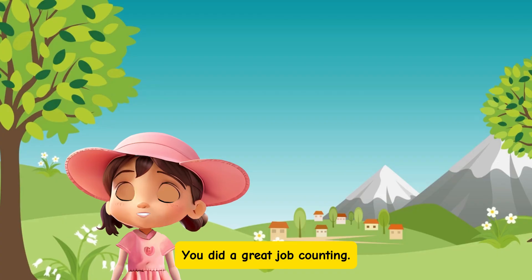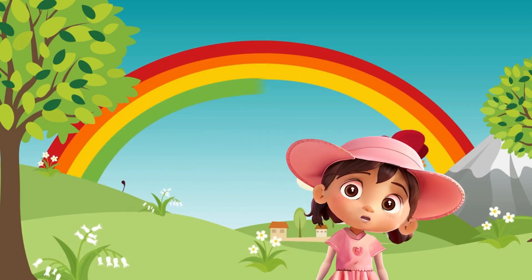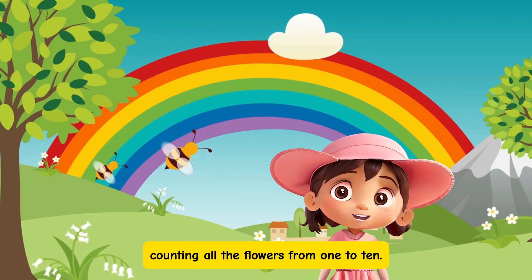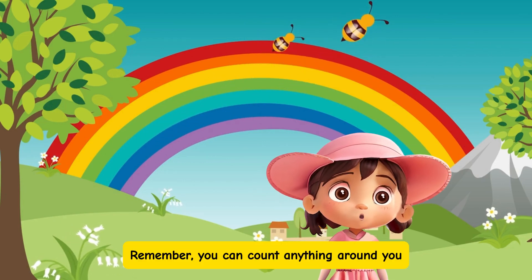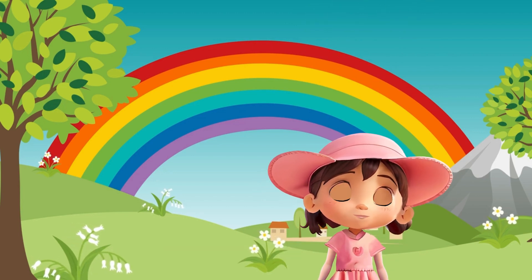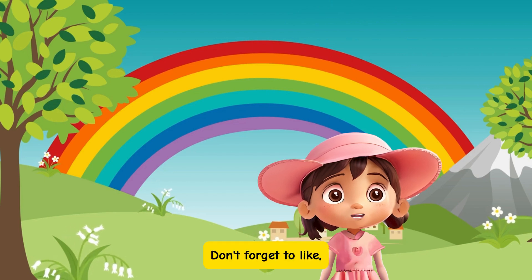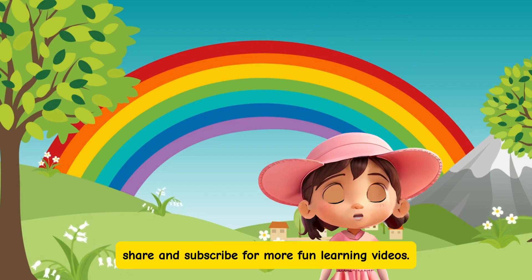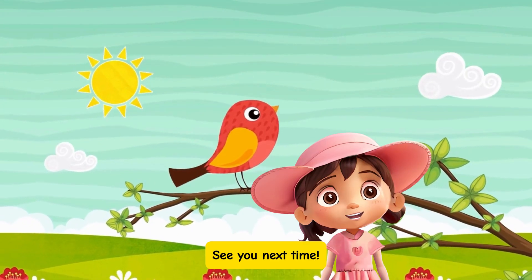You did a great job counting. That was so much fun. You did an amazing job counting all the flowers from 1 to 10. Remember, you can count anything around you, just like we did with the flowers. Thanks for joining me on this counting adventure. Don't forget to like, share, and subscribe for more fun learning videos. See you next time!